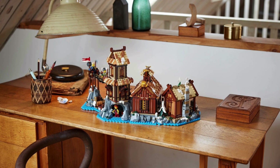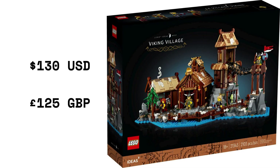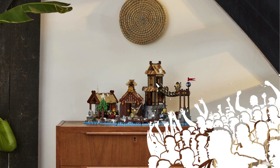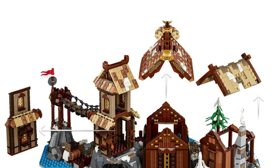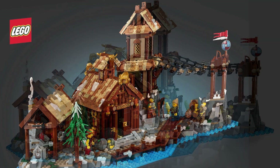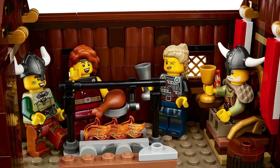Viking Village released in October 2023. It is set 21343, costs $130 USD, £125 British Pounds, and contains 2,103 pieces. The idea, by user Brickhammer, did not originally pass review — this set won a fan vote. Viking Village has four minifigures: a blacksmith, chieftain, shield maiden, and archer. Features include a blacksmith's forge, a throne, a bridge to the watchtower, and a cave filled with minerals. The village is built on a rocky landmass along a chilly lake. There is also a fire pit to gather around, cook, and keep warm.